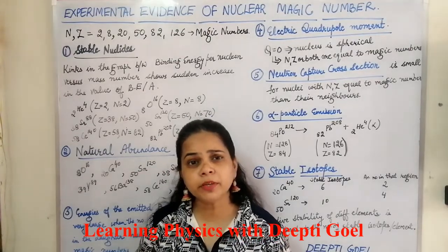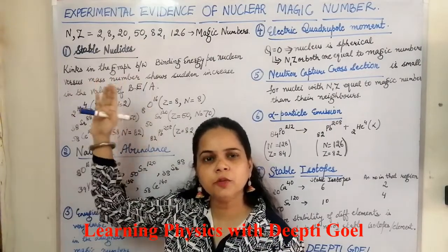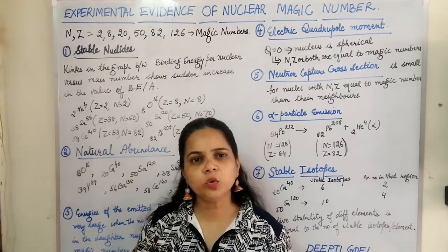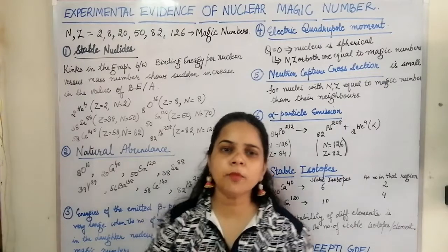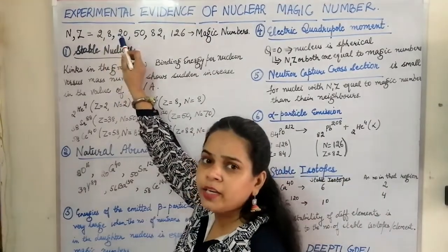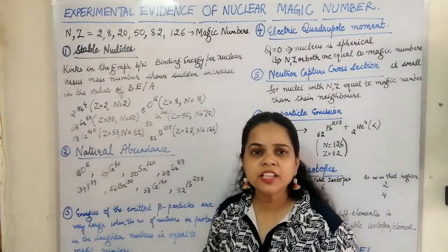What are magic numbers? These are the numbers equal to 2, 8, 20, 50, 82, and 126. In a nucleus there are some protons and neutrons, and if the number of neutrons or the number of protons, or both, equal 2, 8, 20, 50, 82, or 126, then that nucleus is said to have magic numbers.